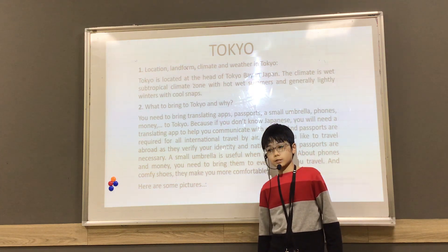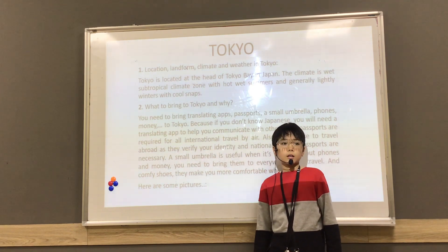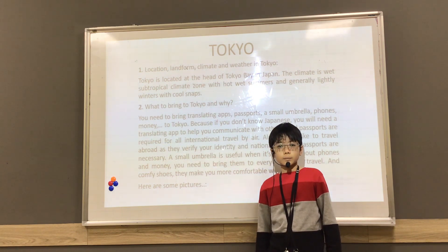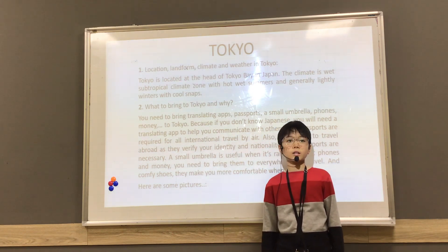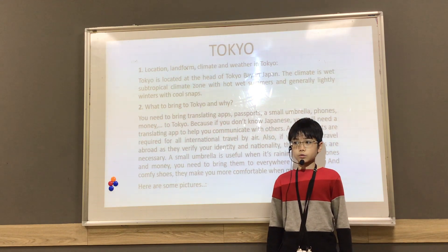Secondly, things to bring to Tokyo and why. You need to bring translating apps, like a small umbrella. Because if you don't know Japanese, you need a translating app to help you communicate with others. And about a small umbrella, it's very useful when it's raining.